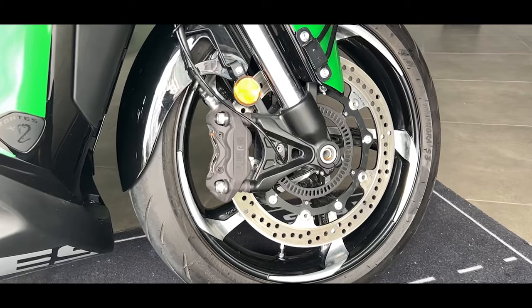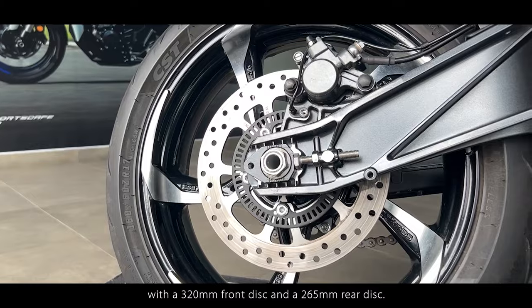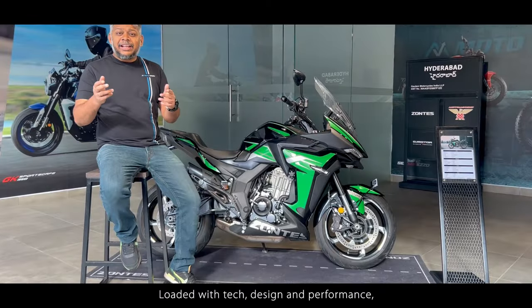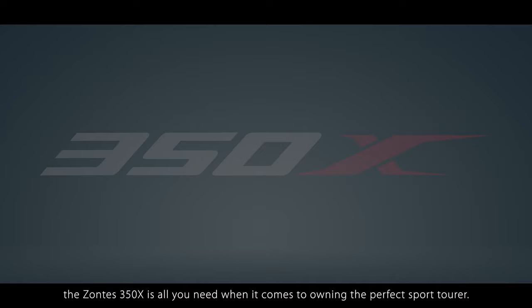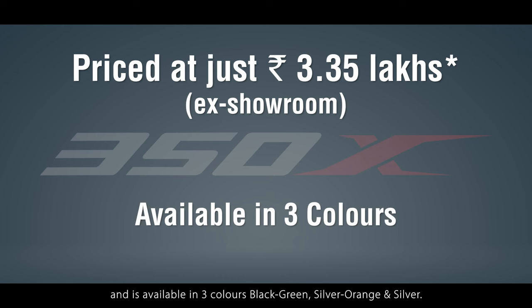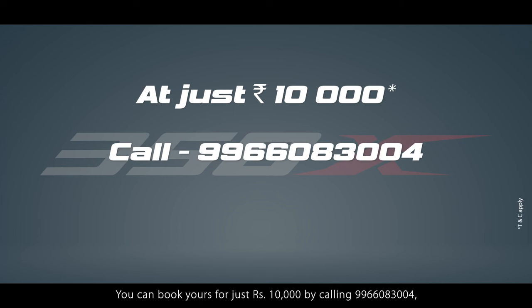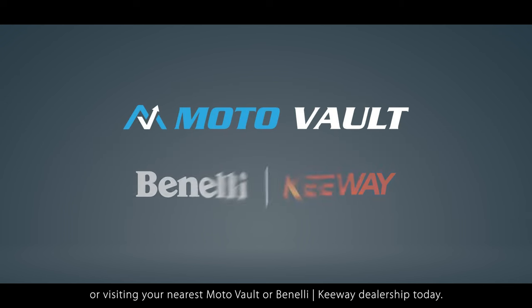With regards to braking, the 350X gets Brembo-acquired Johan Radical type calipers with a 320mm front and a 265mm rear disc. Dual-channel ABS is standard and proves to be a boon in emergency braking conditions. Loaded with tech, design and performance, the Zontes 350X is all you need when it comes to owning the perfect sports tourer. The Zontes 350X is priced at just Rs. 3.35 lakhs at showroom and is available in three colours: black and green, silver-orange and silver. You can book yours for just Rs. 10,000 by calling 9966083004, logging on to zontes-india.com, or by visiting your nearest Motorworld or Benelli Keyway dealership today.